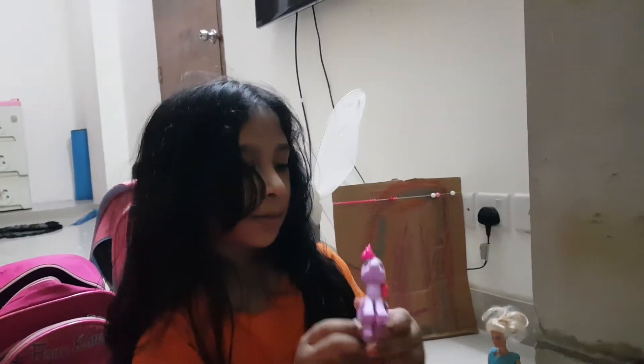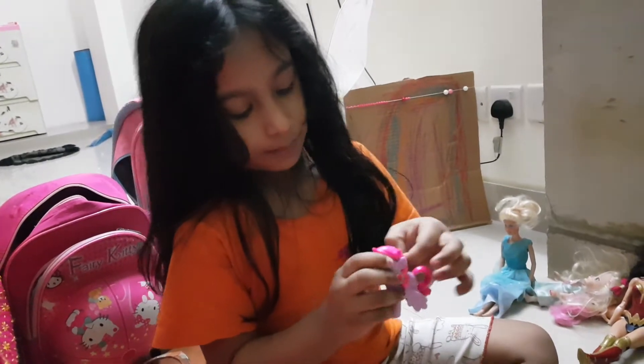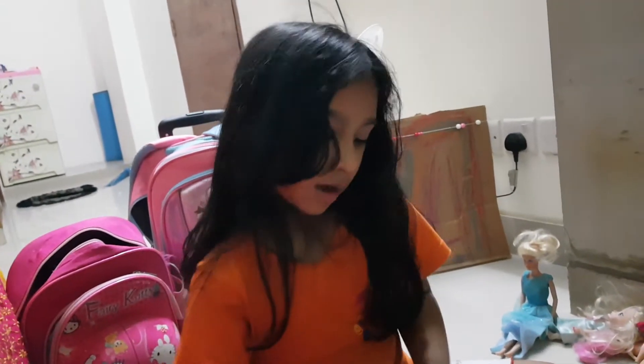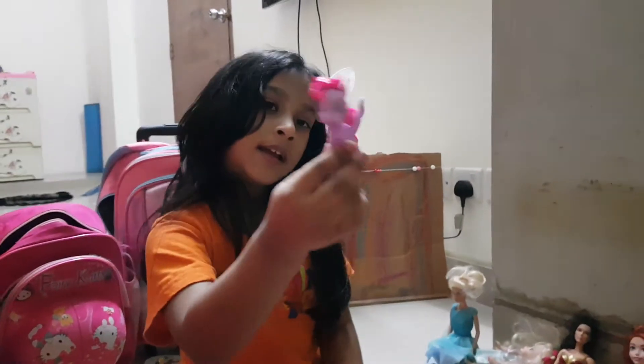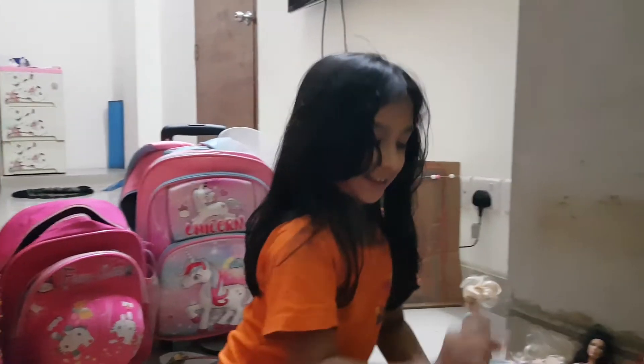Look at this one from the shop. Her name is Twilight Sparkle. She has a little pink here, purple everywhere. And actually there's no color, so my mommy bought it like this. She has wings because she is a princess. She has wings now and she flies like this.